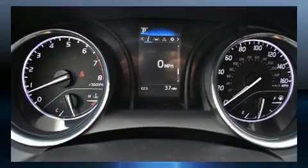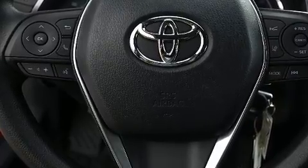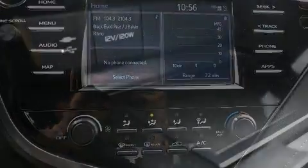Well-tuned suspension and stability control deliver a spirited yet composed ride and drive. Top features include power windows, fully automatic headlights, lane departure warning, remote keyless entry, and one-touch window functionality.